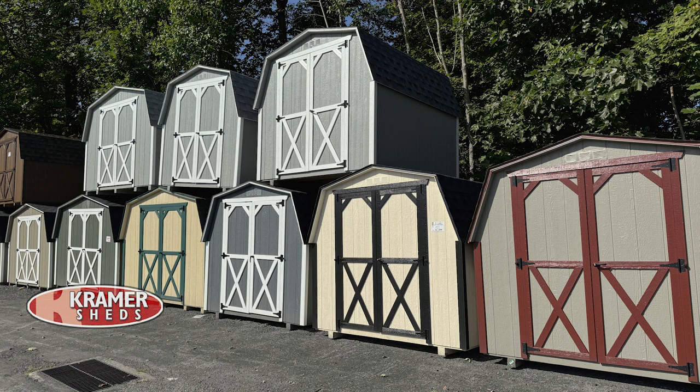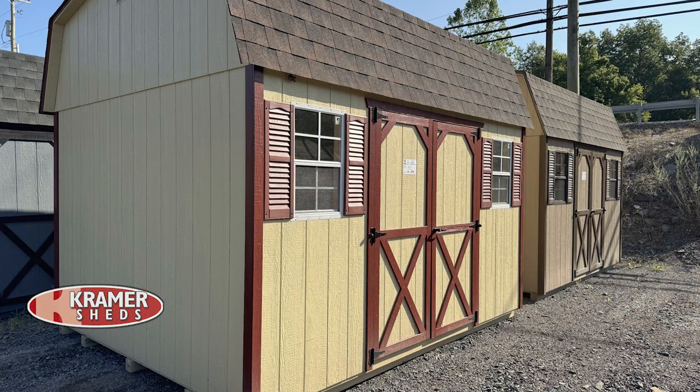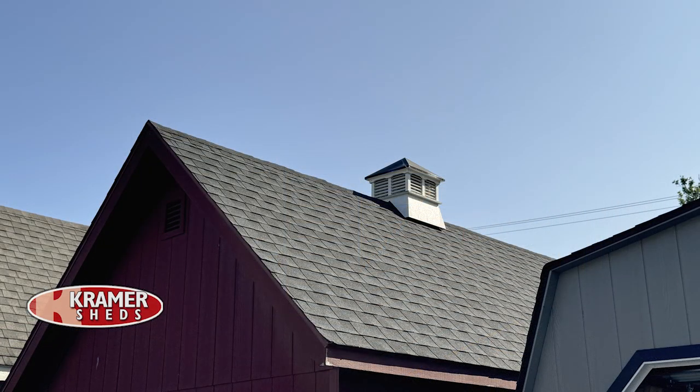Yes, absolutely. All our sheds are made to order. We do have a large inventory that we keep in stock for the person looking for something right away, and we also have a quick turnaround time on all our orders, typically ranging from three to five weeks depending on the season. You get to pick the color of the shed, the trim, the roof — that's all 100% up to you.